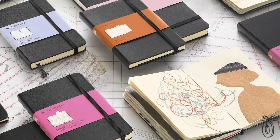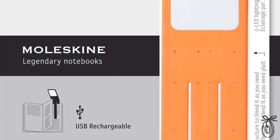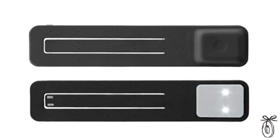You know Moleskine — it's an Italian company known for creating those classically designed notebooks. Moleskine creates what they call nomadic objects, those things that we love to carry with us. And these book lights have that same European aesthetic the company is known for.